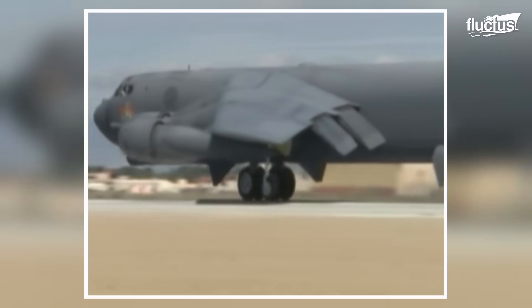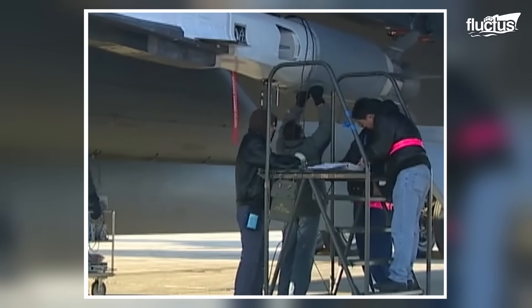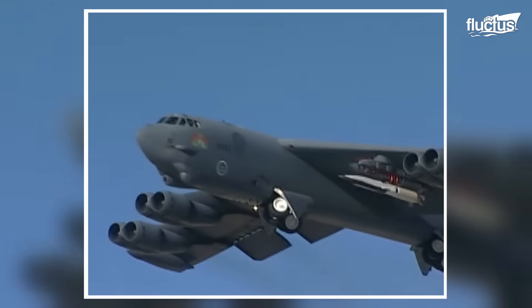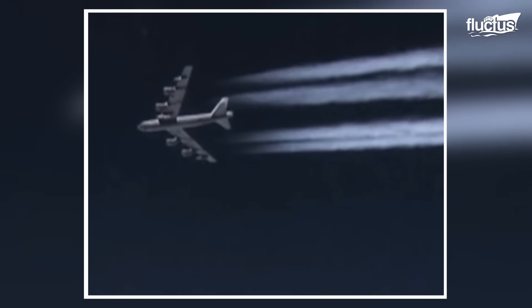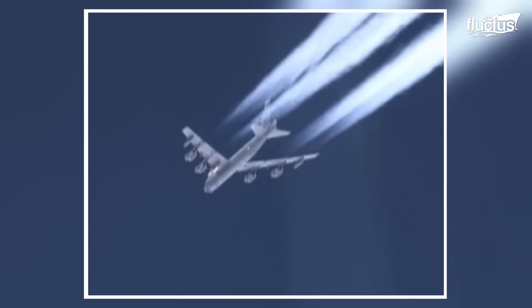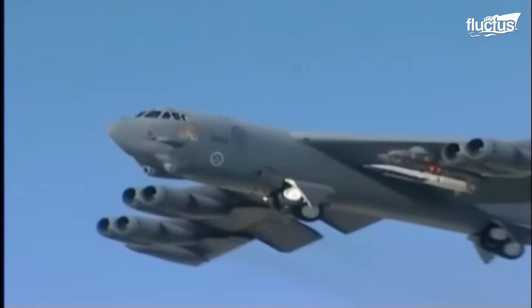The X-51 cannot take off from the ground like a traditional aircraft; instead, it is launched from an airborne B-52 Stratofortress. A Wave Rider is loaded onto the left wing of a B-52, and although unlike conventional weapons loaded into the bomb bay, its launching mechanism is quite similar to traditional weapons. On June 13, 2011, the U.S. Air Force conducted a test flight of the X-51 after deploying it from a B-52 over the Pacific Ocean. The Wave Rider achieved hypersonic flight at speeds just over Mach 5. However, the flight ended early because the scramjet engine failed to reach full power, and after several reactivation attempts, the Wave Rider crashed into the Pacific Ocean.